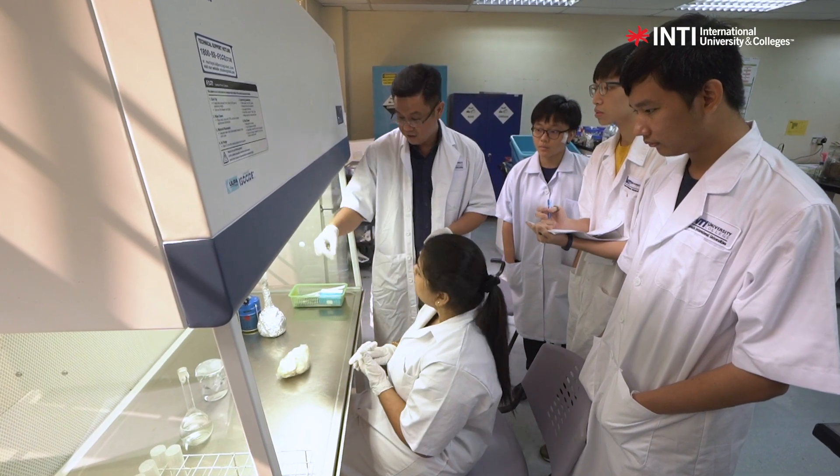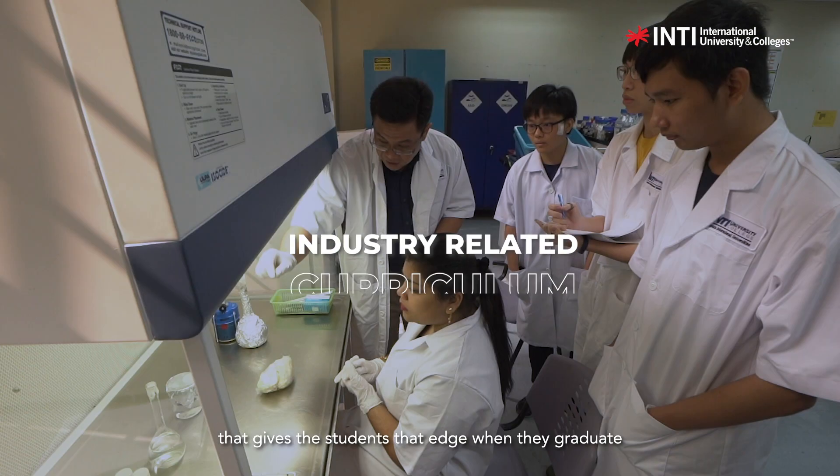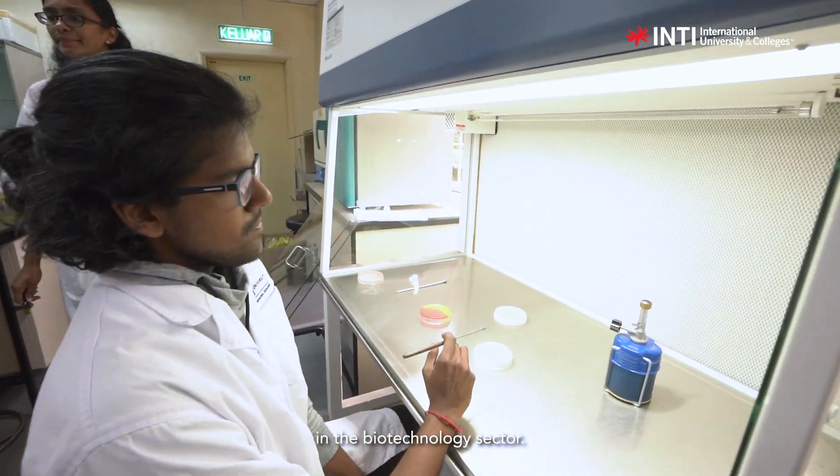We equip the students with not only the knowledge from the curriculum, but because of our good industry linkage, we have managed to incorporate an industry-related curriculum that gives the students that edge when they graduate, so they know what to expect when they go out into the job market — the biotechnology sector.